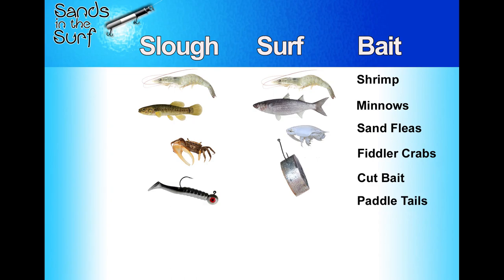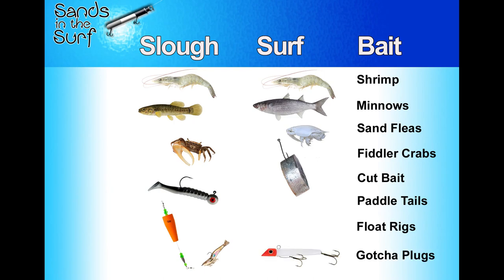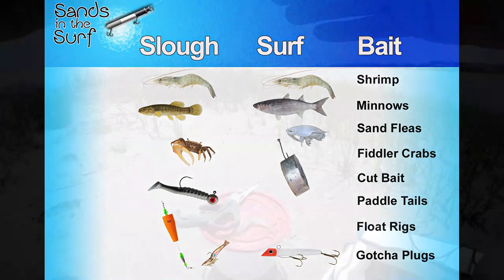Any type of soft plastic — like a paddle tail — I like to throw in the slough. You're going to get trout, red drum, and flounder going after them. In the surf, bluefish are probably going to rip them up, so I keep those in the slough. Float rigs and popping corks I throw in the slough — you can use them at the pier, but in the surf they'll just get washed back up. And if you want to throw a lure in the surf, throw gotcha plugs. You can throw them from shore or the pier and you'll catch bluefish or Spanish mackerel.